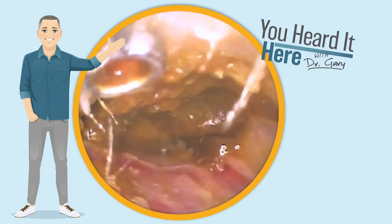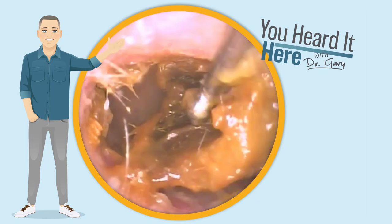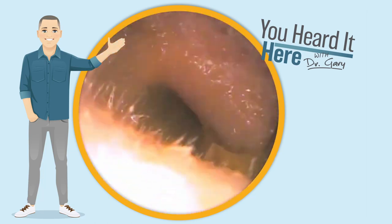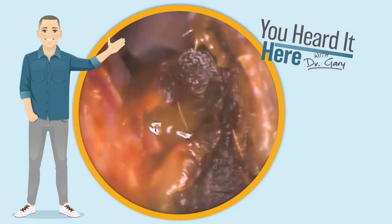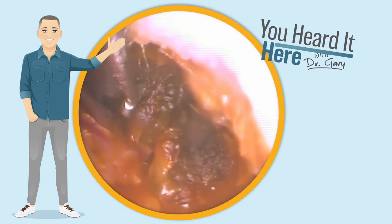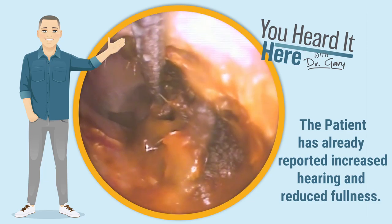Now that we've used the water to get some irrigation, you can see a color change in the earwax. We're going to use the curette along the roof of the ear canal to peel this wax and dead skin away from the ear canal wall. Now that we've done that, we actually have a view of the eardrum. So we're going to use the curette to try to remove this wax in a large chunk to finish the wax removal and relieve the pressure in the patient's ear. At this point, they've already reported increases in hearing, which is definitely a good thing.